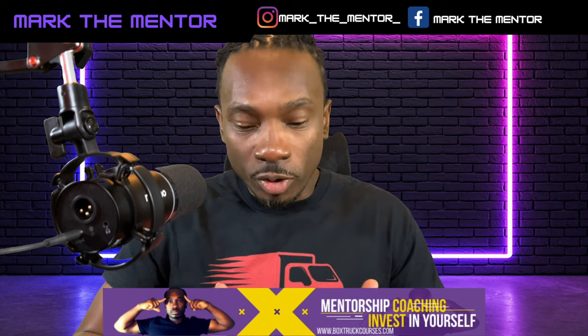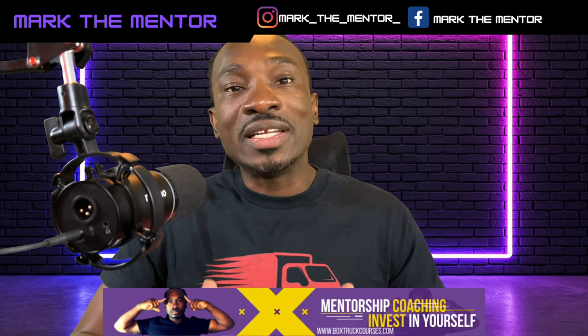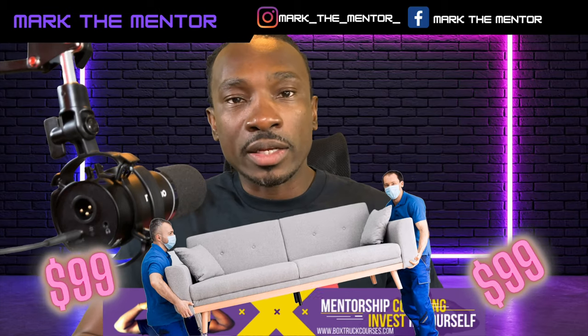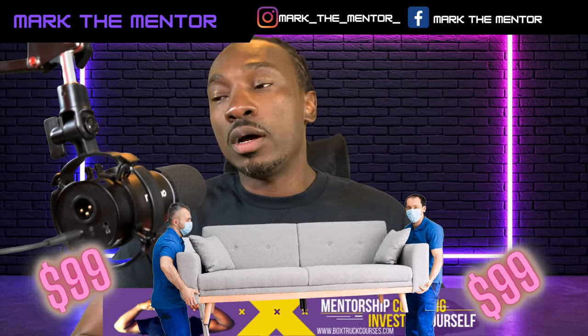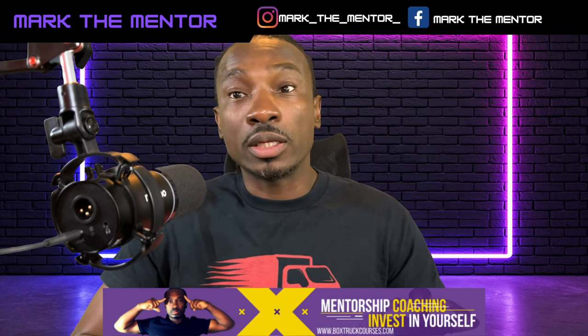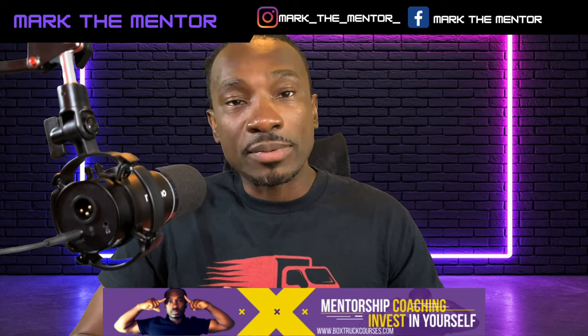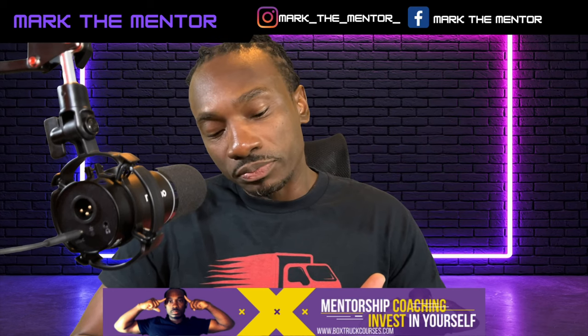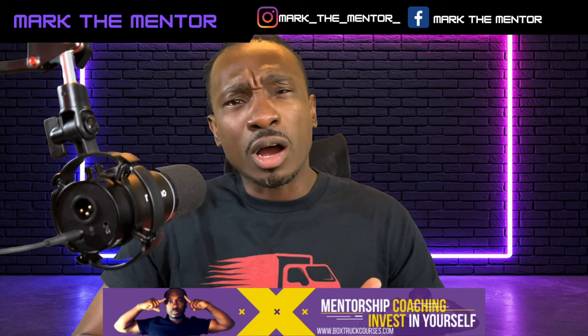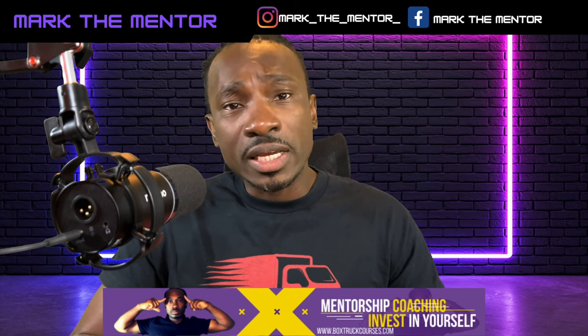So the first thing I created was the $99 couch delivery. Believe it or not, there are a lot of cities and small towns where people are selling their sofas. People are selling all types of furniture, and they use classifieds like Craigslist, Facebook Marketplace, OfferUp, and LetGo to sell these things.